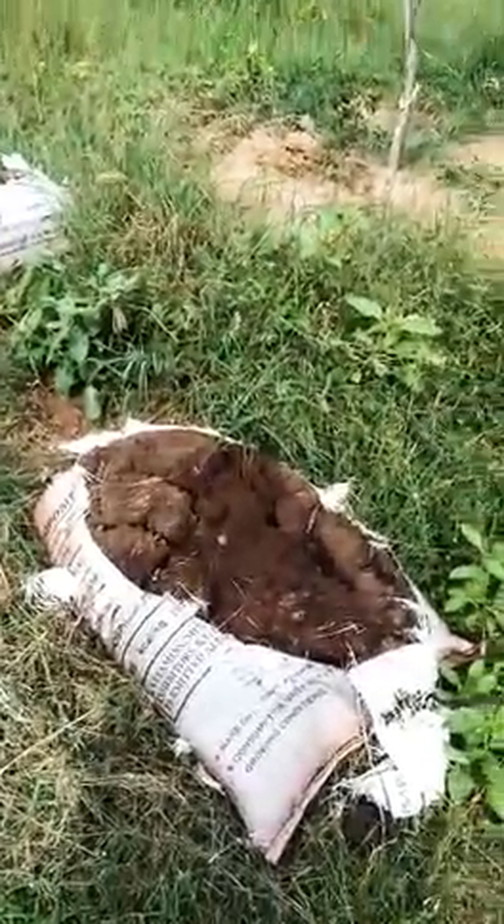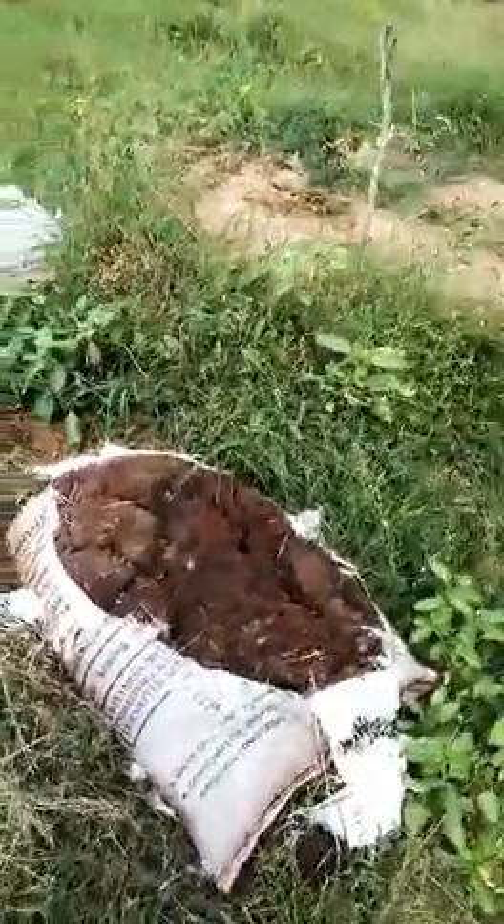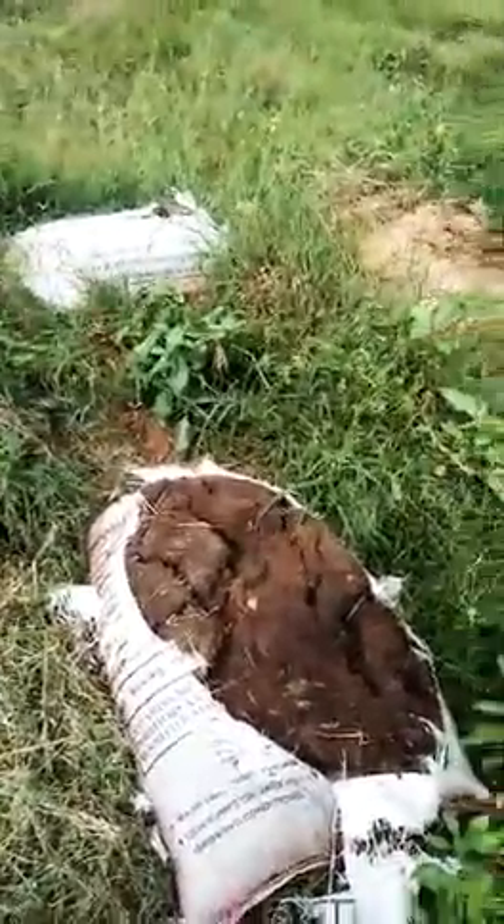This is chicken manure, and we also apply this chicken manure to the cultivation.